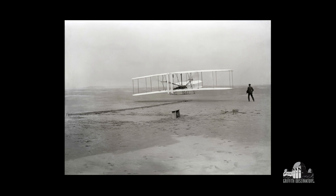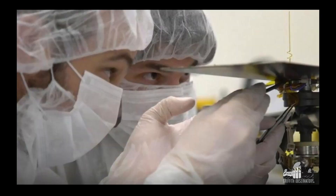That original Wright Brothers plane was covered with an unbleached muslin fabric called the Pride of the West. Well, a piece of that actual fabric from the actual first-flight aircraft was installed on Ingenuity — you can see engineers installing that here. The patch was covered with protective material and taped onto a wire underneath the solar panel. So today, when you saw that flight, a little bit of the Wright Brothers plane also took flight on Mars.